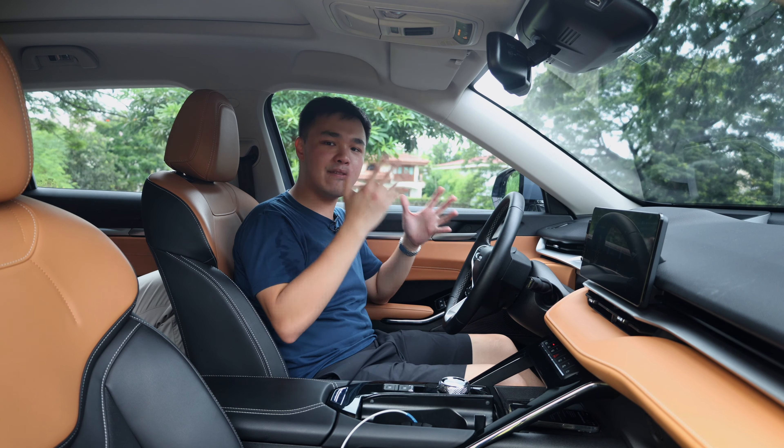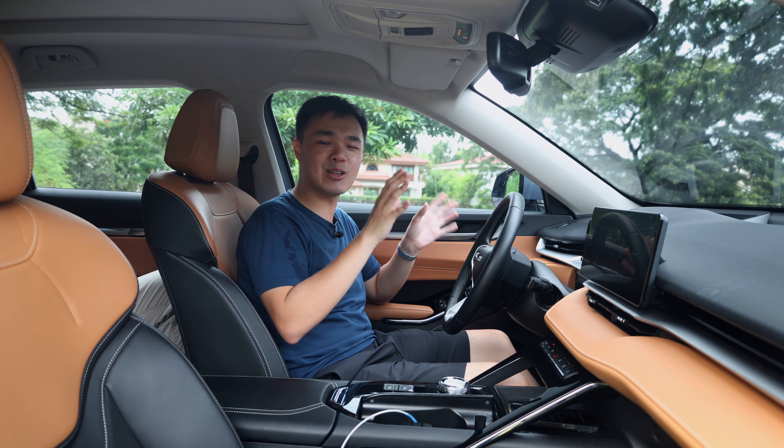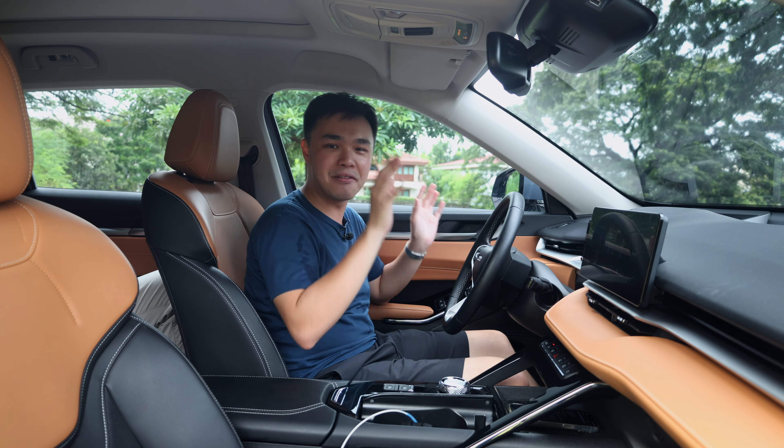One word of caution: if you'd like to get this car in the exterior gray color, you can't get it with this two-tone interior — it's going to have an all-black interior. So this two-tone effect is only for this demo unit.